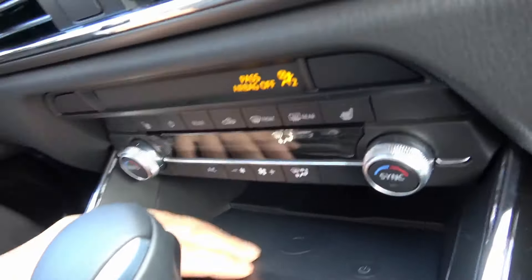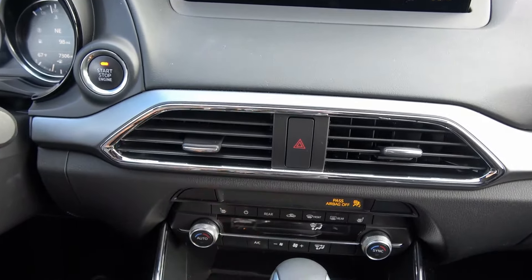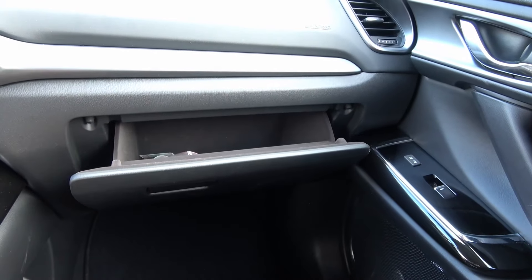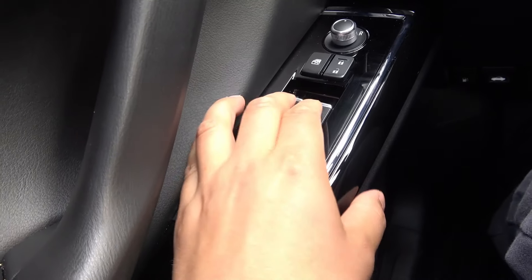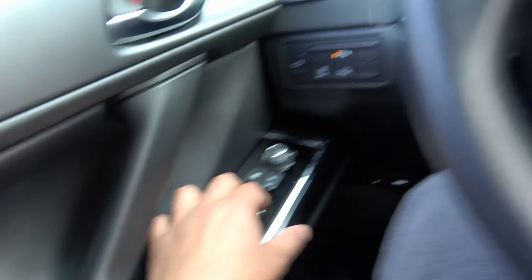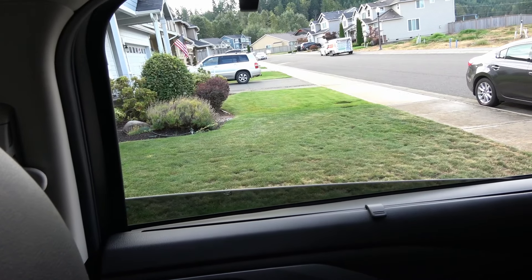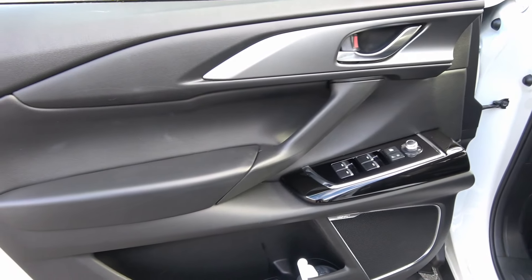There's USB power, an SD card navigation upgrade slot, and a wireless charging pad right here — so if you have an iPhone or any wireless charging phone, it'll charge right there. Cabin storage is a little small in this compartment. The glove box is damped and lined with a felt material, good storage in there. All four windows are auto up and down with one push — even the rear windows go down almost all the way.